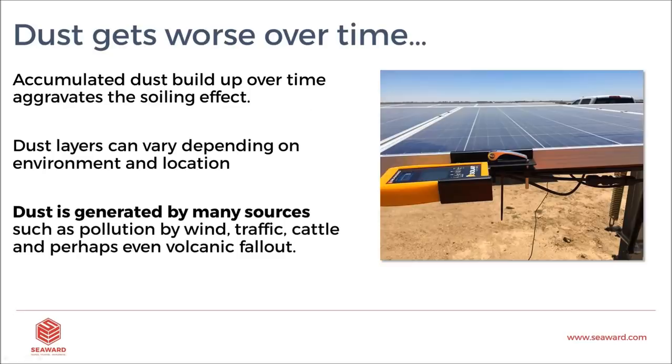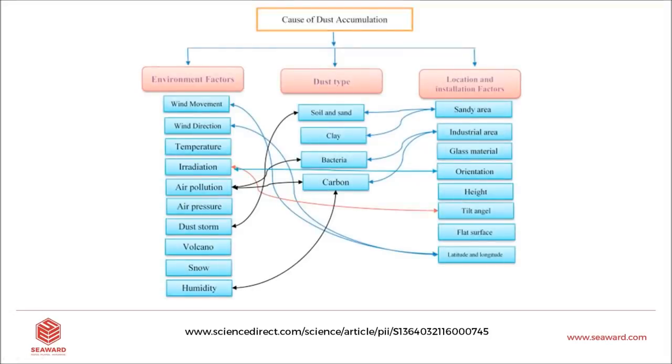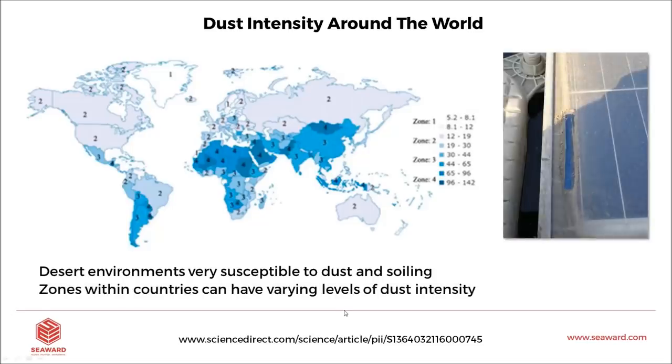Getting back to understanding how dust and soiling gets worse over time, there are resources available. There's a great article at ScienceDirect.com all about soiling, covering the causes of dust accumulation: environmental factors, dust type, and location and installation factors. We can determine what is going to affect our plant and plan our maintenance and cleaning schedule accordingly.